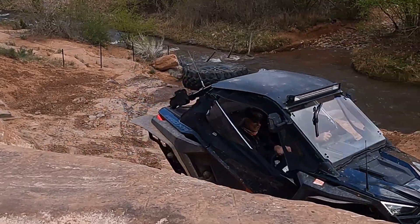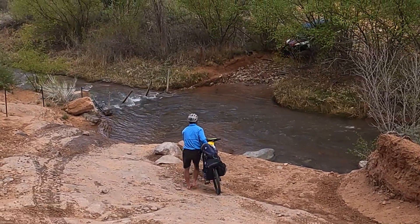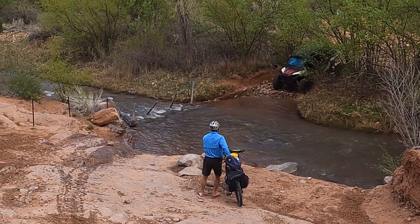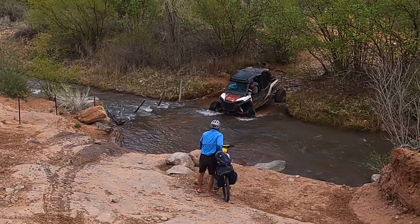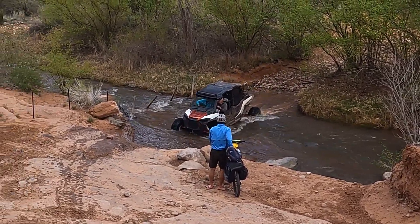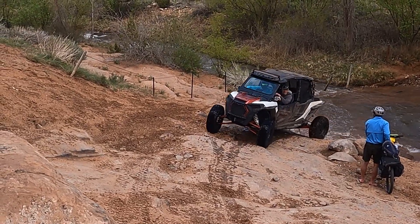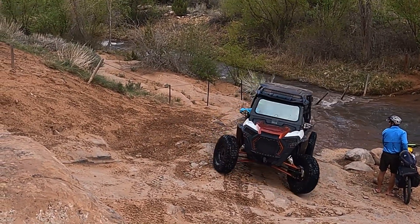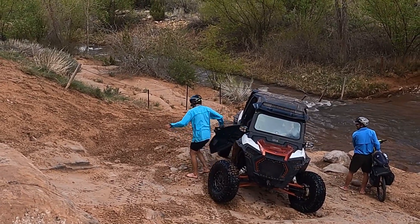The Steel Bender Trail connects to the Sand Flats area east of Moab, but it proved to have been too scary for us in the Jeep. A guided OHV tour would be great.